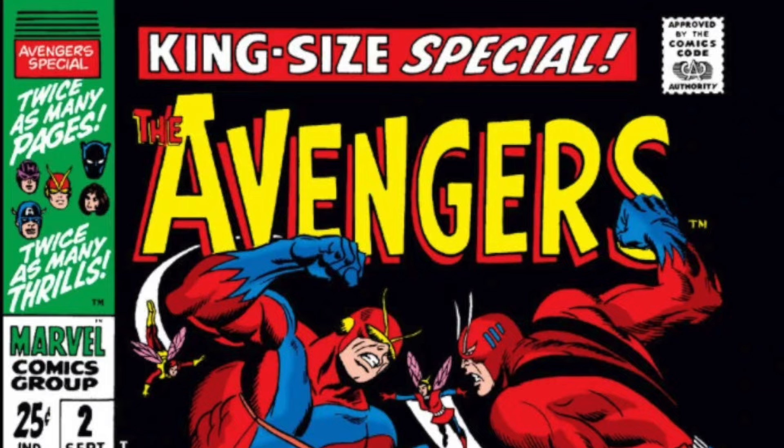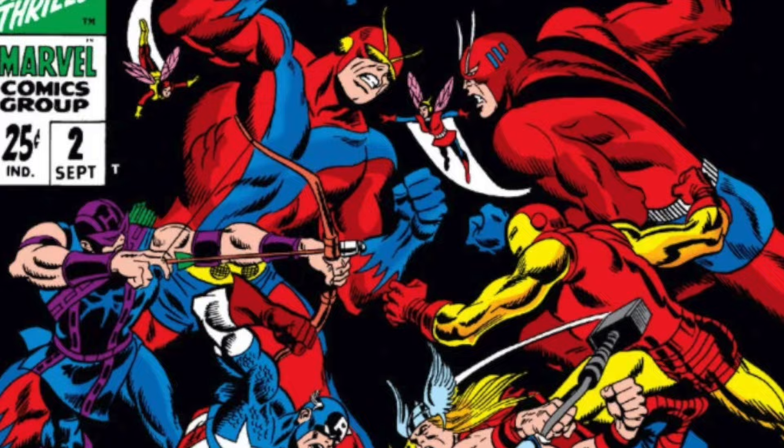Today on the Comic Book Report: The Avengers Omnibus Vol. 2 from Marvel Comics. Stick around and check it out.